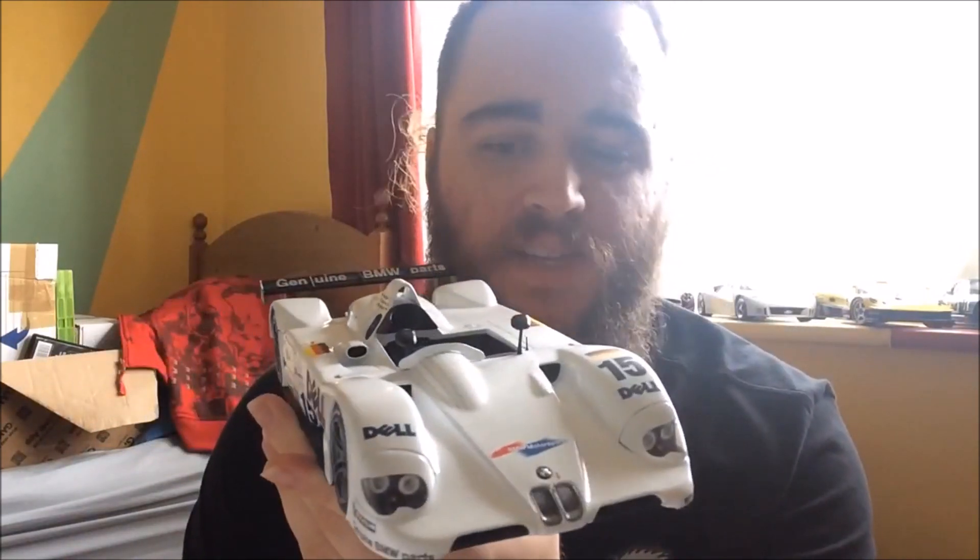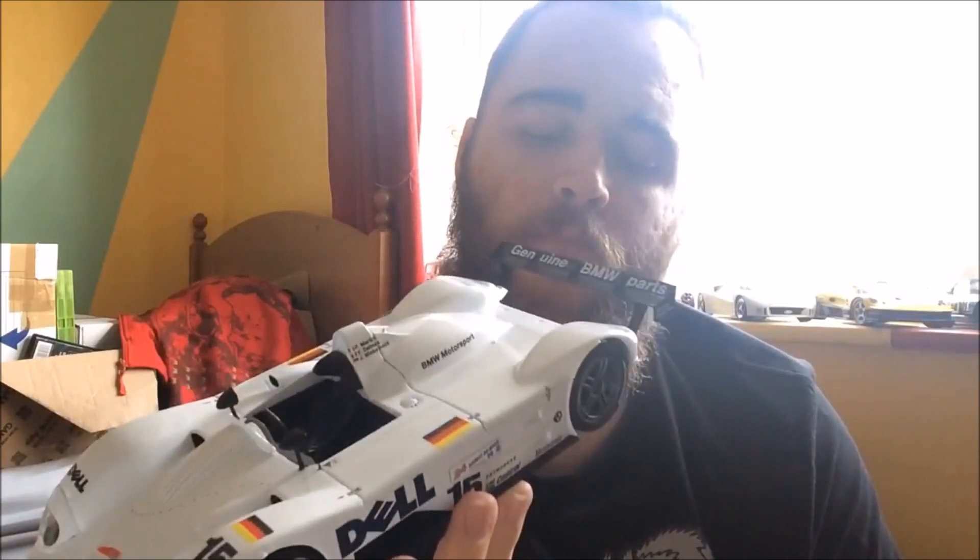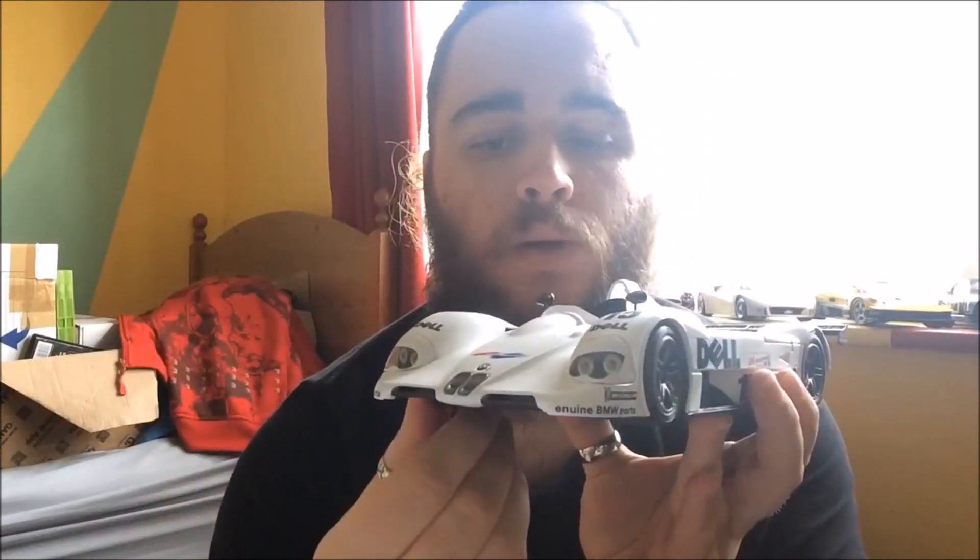It always surprises me when people sell model cars and don't even bother to wipe them — there's still dust on the car. But this car is indeed the BMW V12 LMR. In real life this isn't one of my absolute favorite Le Mans cars, but I have a lot of respect for it. It won Le Mans in 1999, it's got a very big engine for a Le Mans car — a 6-litre V12, naturally aspirated, around 580 horsepower. It's an LMP900, one of the early LMP900s, and ran against stuff like the Audi R8R and the R8C. I believe there was a Toyota GT1 in that race as well.